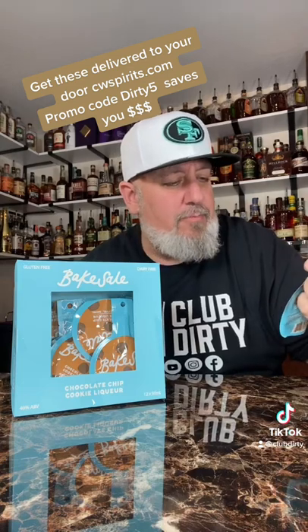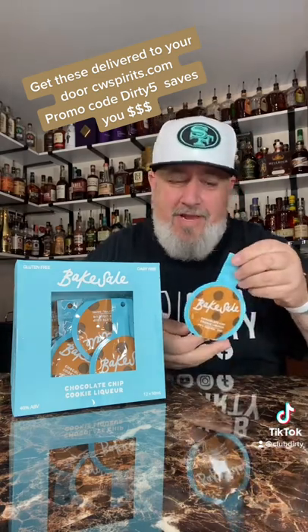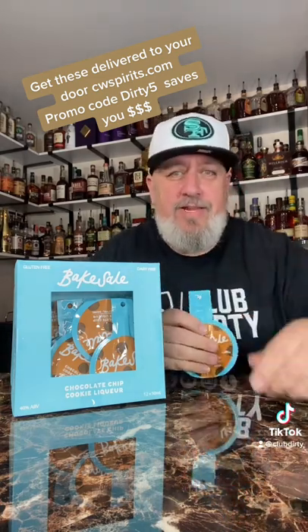So look what I got from CW Spirits — it's Bake Sale chocolate chip cookie liqueur, and it's made with real chocolate chip cookies. I don't know how that process works, and it's 40 percent, so it's still 80 proof. So let's try this out.